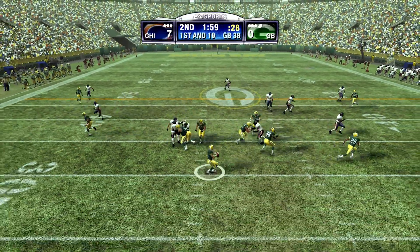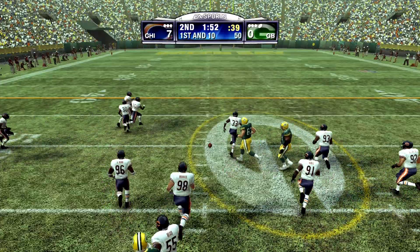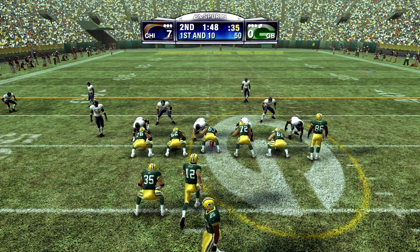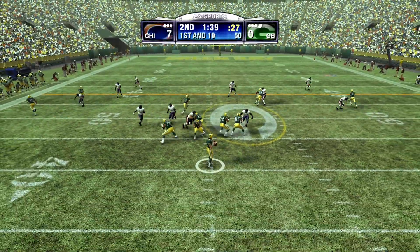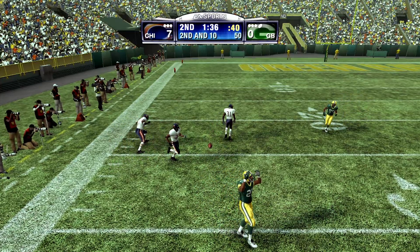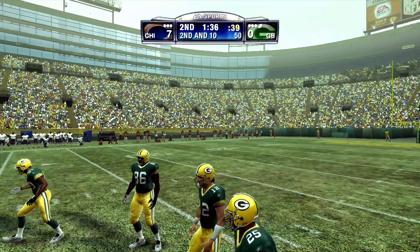He drops back. He throws it. And it's caught. He got deep into the secondary. Everything seemed to work perfectly on that one, and that's a pattern that this team likes to run. You know they've been studying that all week on film, and yet they still can't stop it. Rodgers looking to pass. Throws to his left. The defender bats it away and breaks up the play. Just great position that time on the defensive side — the receiver really never had a chance on that one.